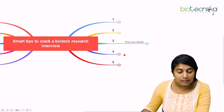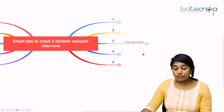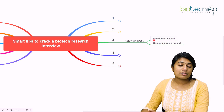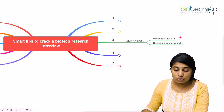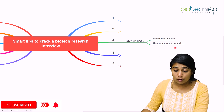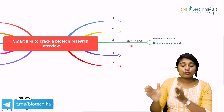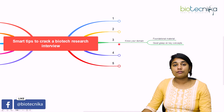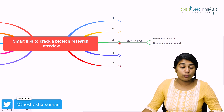The third tip is to know your domain — your technical domain, whatever you've been working on. You should know especially the foundational material, because questions in a research interview will come from the very basics. Make sure you know the foundational material and have a good grasp of key concepts. Brush up all the basics from your UG and PG before you go to the interview, and make sure you are well prepared.